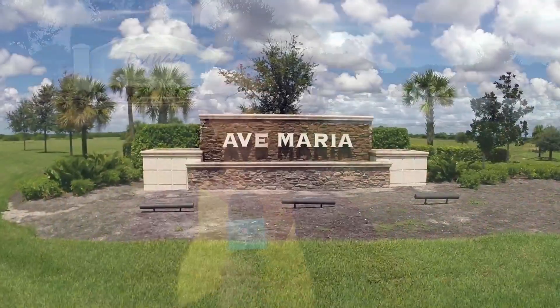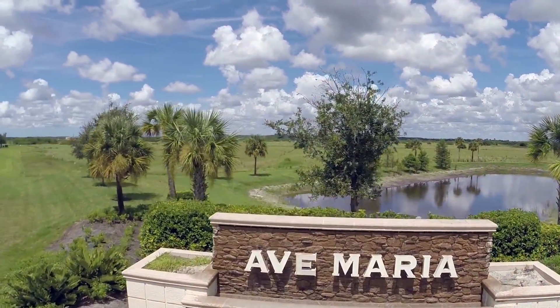Today I'm here in beautiful Ave Maria at Del Webb. I'm going to speak with Joe Rivera with John R. Wood Properties. I'm here with Joe Rivera. How are you today? I'm doing fine, Jess.